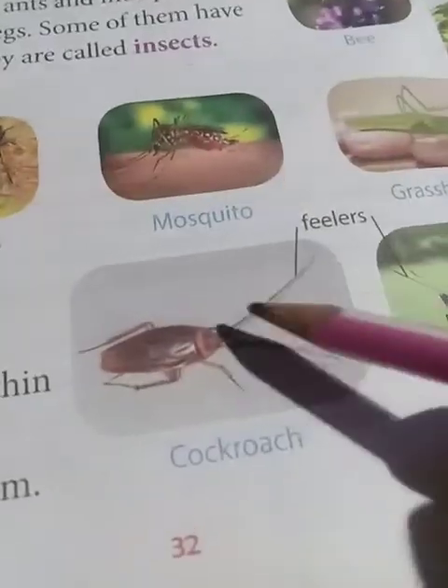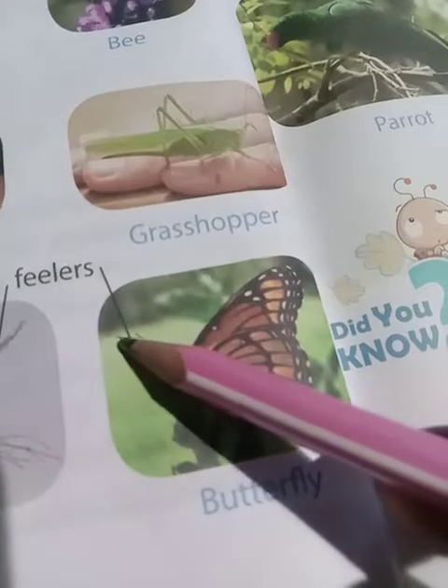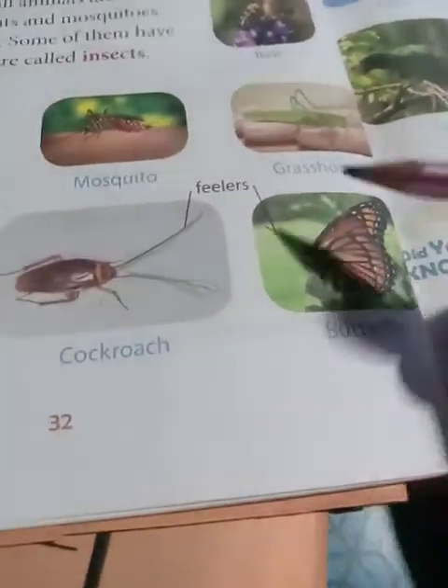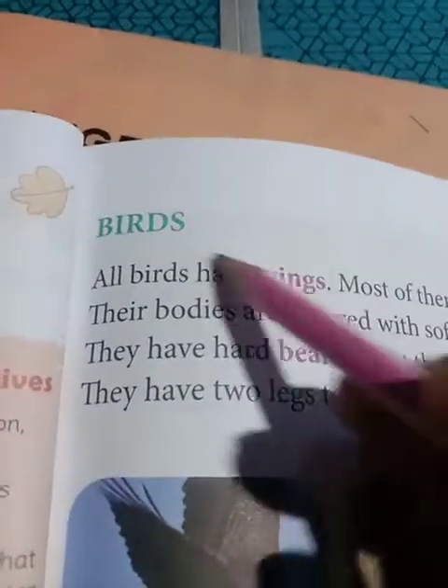On their head, there is a feeler - like butterfly and bee have feelers on their head. They can feel with them. It is like an antenna which gives them messages - they can sense everything with that. 'Mhaisus kar sakta hai usse' - they can feel with that.